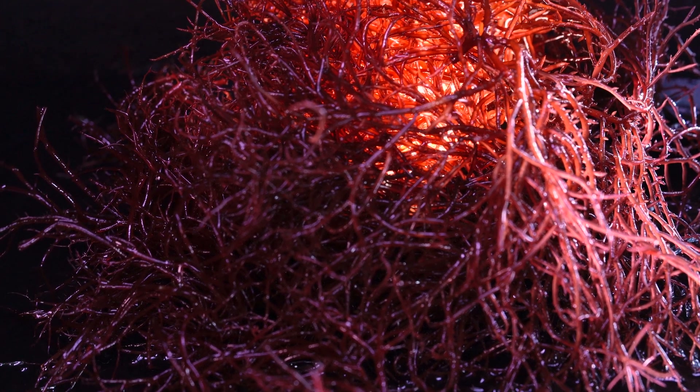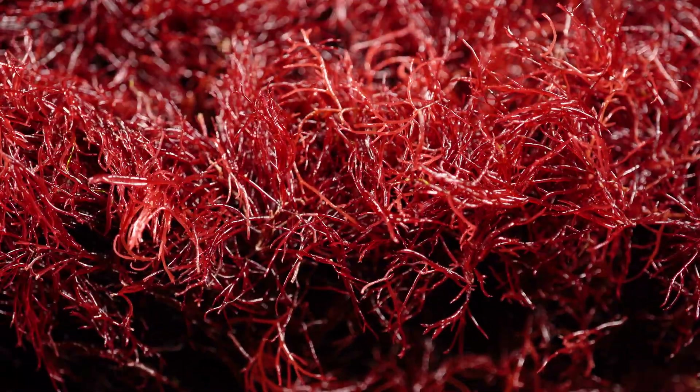When introduced to a refugium or sump, Red Ogo takes on a crucial role. Its intricate structure provides an ideal habitat for microfauna while also assisting in nutrient export. This benefits the aquarium by maintaining water quality and fostering biodiversity.